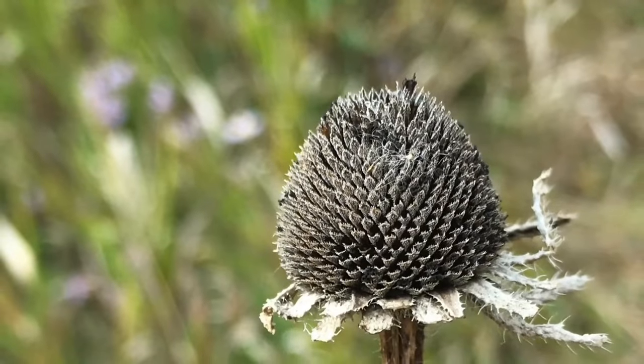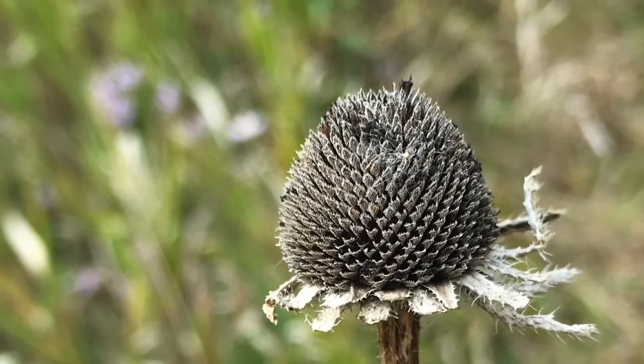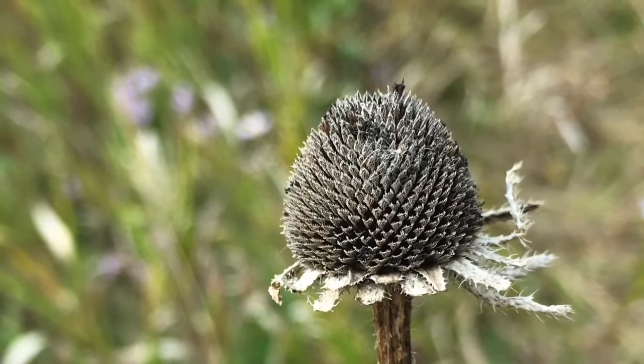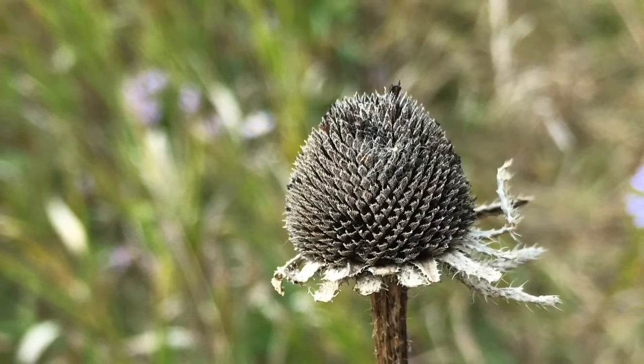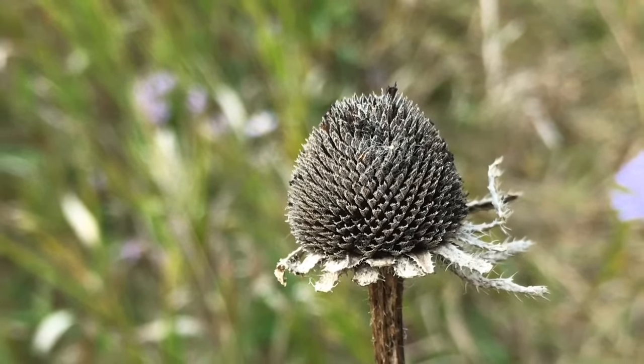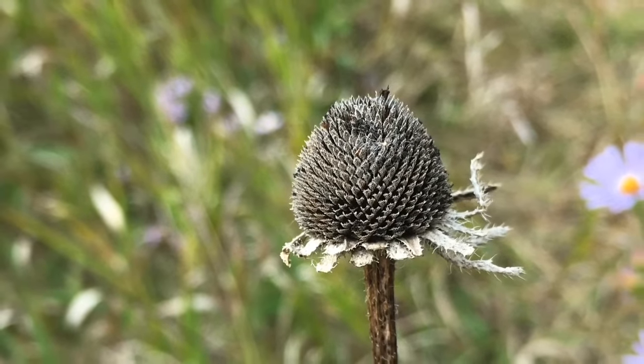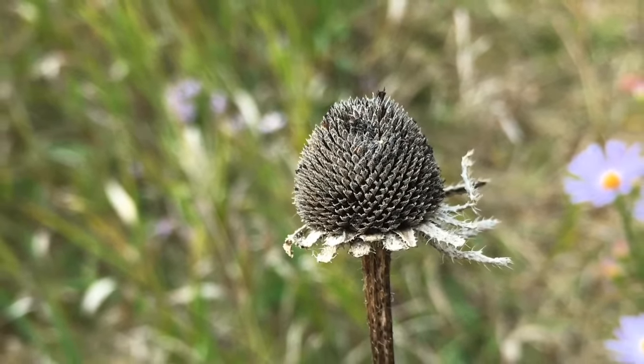One of the cool things about native prairie is that once it gets going in early summer, it has flowers throughout the entire season. This is something I use to inspire some of my choices at home in my own garden, so I can plan on a garden that has both blooms and nectar until frost.